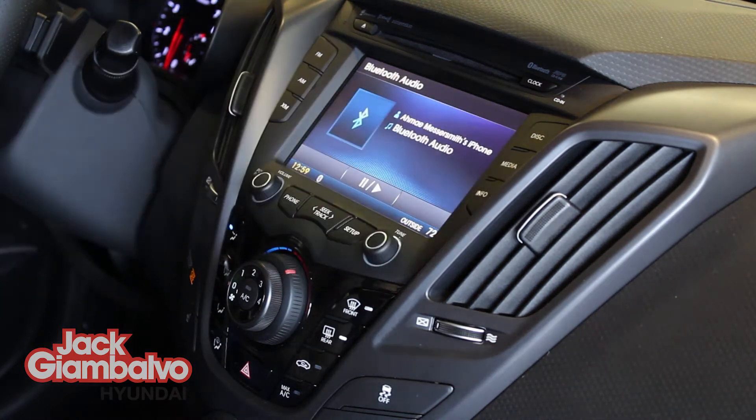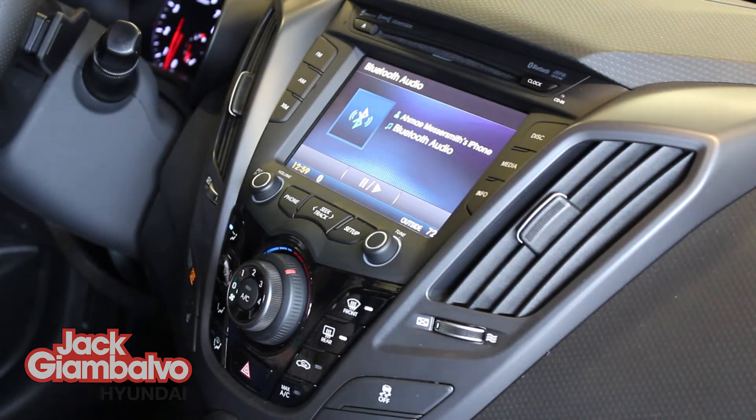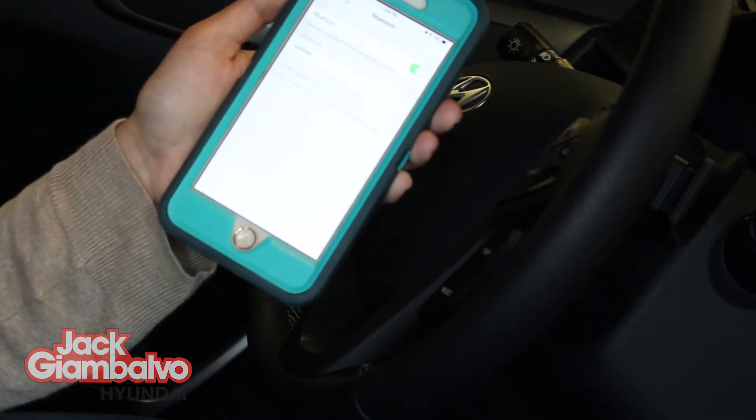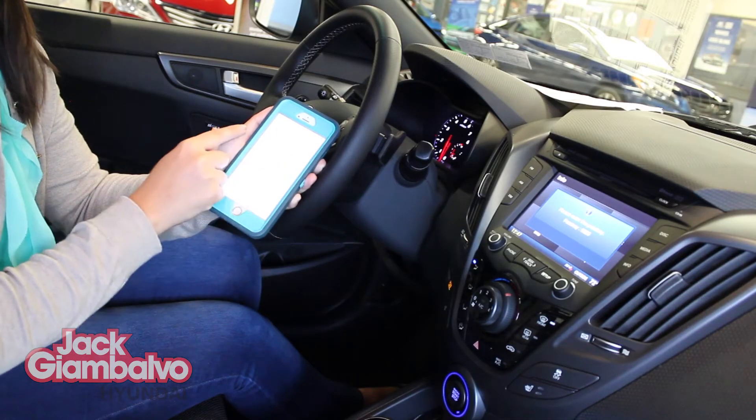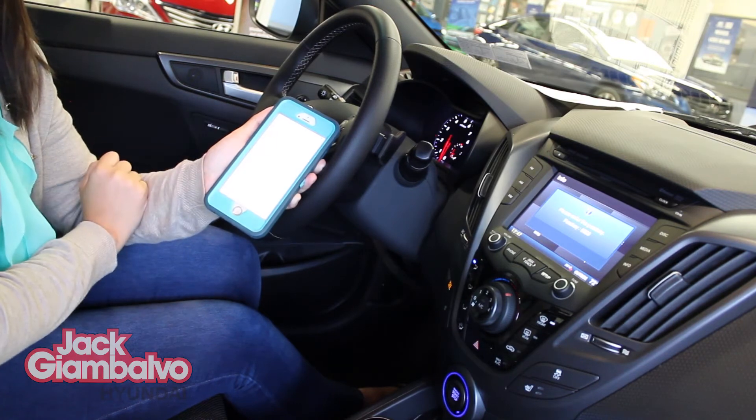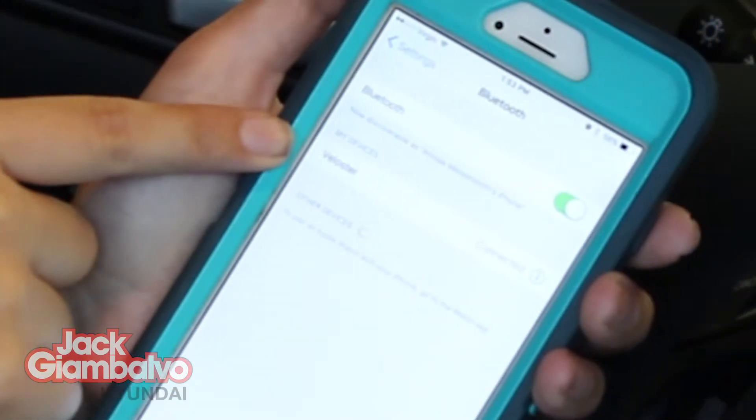Next you're going to hit the button that says Media on your dashboard to tell the Veloster that you're ready to connect. On your phone, under the Bluetooth setting, the car will pop up as Veloster. Simply click on that and your phone will sync with the car. Easy as that.